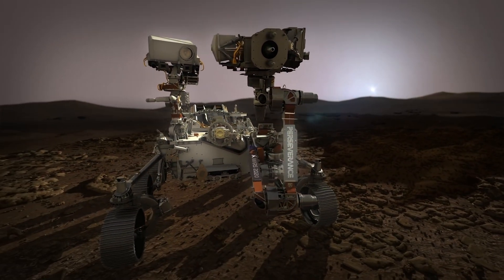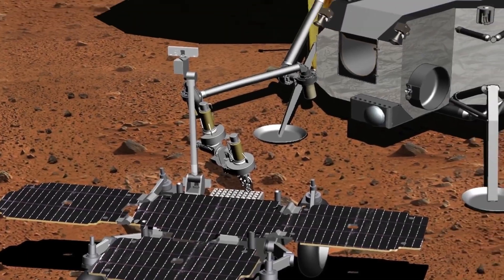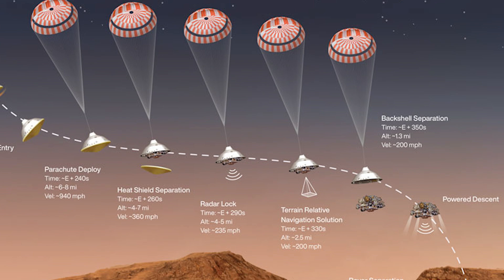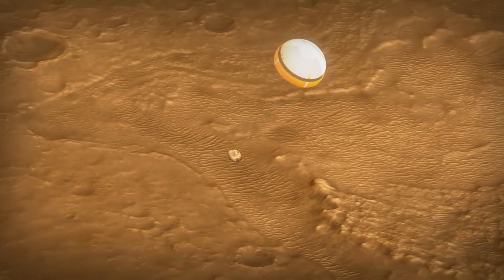Another potential advantage of testing the range trigger on this mission is that it could reduce the risk of any future Mars sample return mission, helping it land closer to samples cached on the surface. The heat shield eventually separates and drops away approximately 20 seconds after parachute deployment. At this point, the rover is exposed to the Martian atmosphere for the first time. Moments later, essential cameras and instruments begin the process of locking onto the terrain below as it fast approaches, and the landing radar bounces signals off the Martian surface to determine altitude.